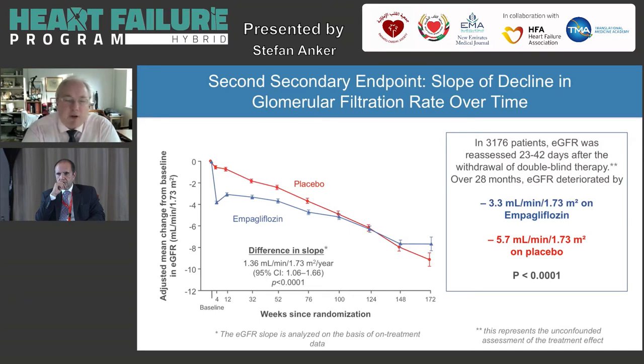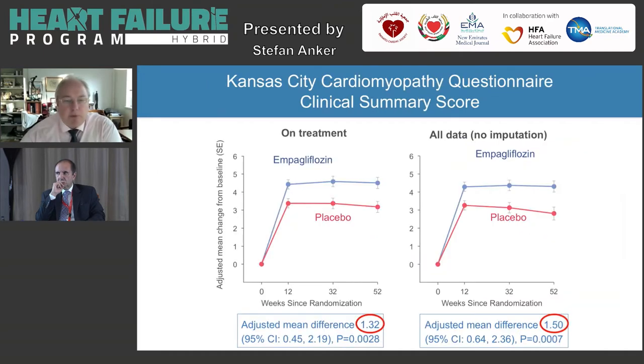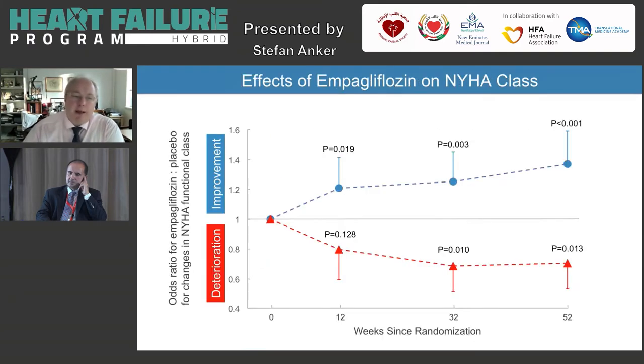Heart-kidney outcomes are a different story — I'll come to this in a second. Our follow-up of two years on average was perhaps a bit short. What about quality of life? Not only events count for patients; when you start giving patients this treatment, they will ask whether they also benefit for quality of life. The answer is yes. The clinical summary score from the Kansas City Cardiomyopathy Questionnaire showed significant results, very stable throughout the first year of treatment. Quality of life is improved.